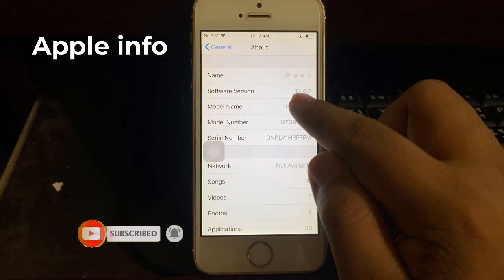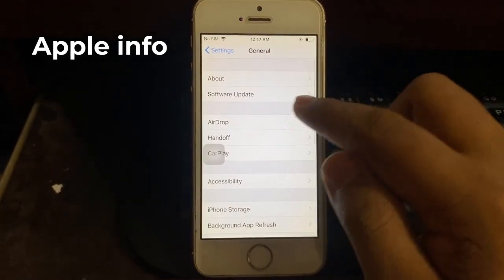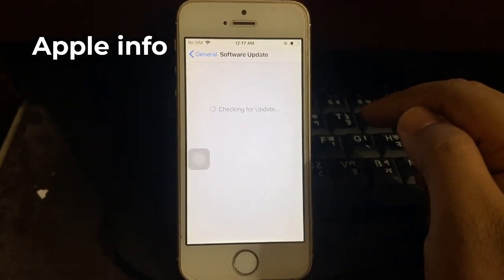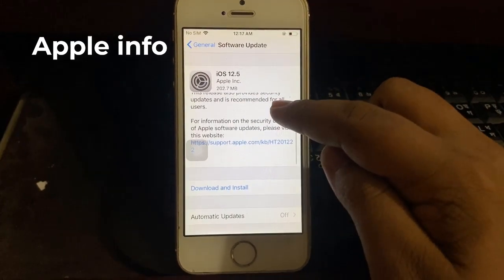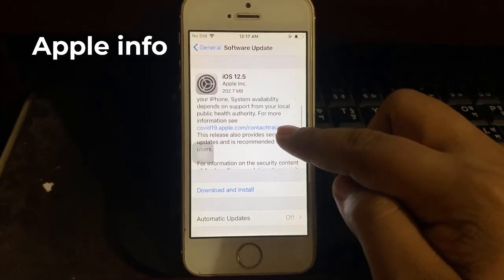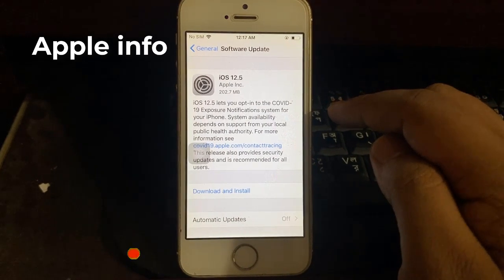iOS 12.5 lets you opt into the COVID-19 exposure notifications system for your iPhone. System availability depends on support from your local public health authority. For more information see Apple's website. This release also provides security updates and is recommended for all users.